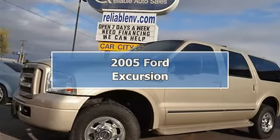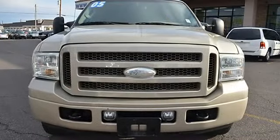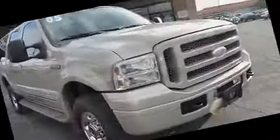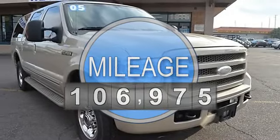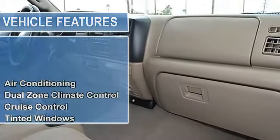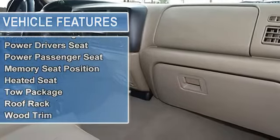This 2005 Ford Excursion 4-Door Limited 4-Wheel Drive SUV features a 6.0L Power Stroke Turbo 8-cylinder diesel engine. It is equipped with a 5-speed automatic transmission. The vehicle is tan with a medium pebble leather interior and is covered by a limited warranty. Features include air conditioning,